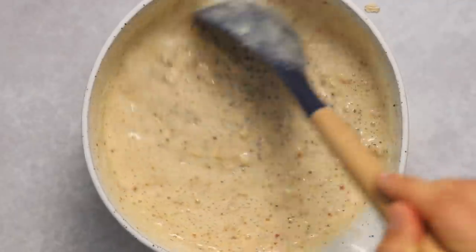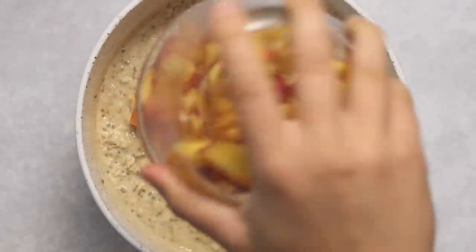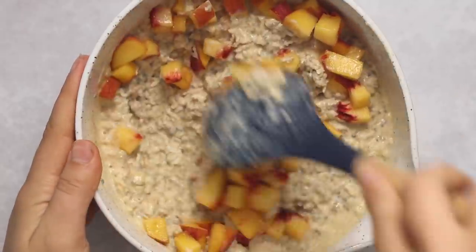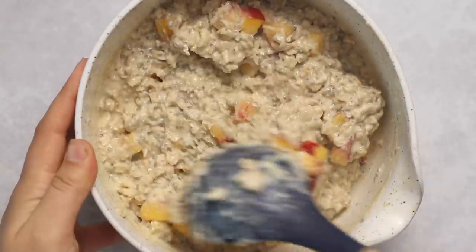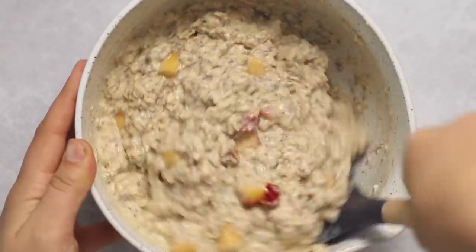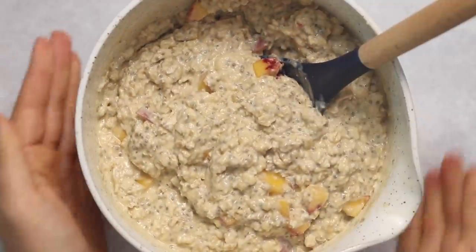Before we fold in our peaches, we're going to let this mixture sit for about five minutes — otherwise all the peaches would just sink to the bottom when we distribute them into jars. As you can see, the mixture is now a lot more thick and beautifully creamy. We're folding in one more additional peach that I diced up. I kept the skin on because it doesn't bother me, but you can remove it if you prefer.